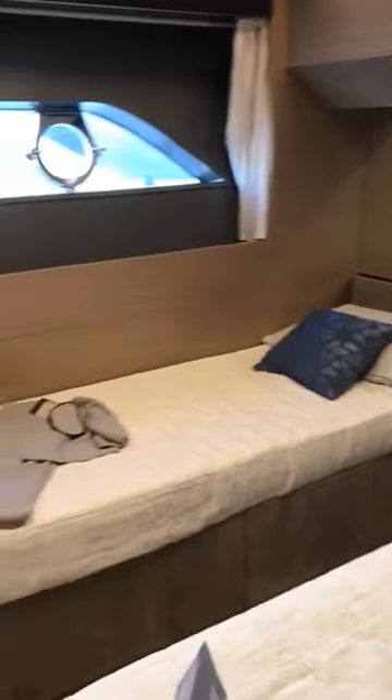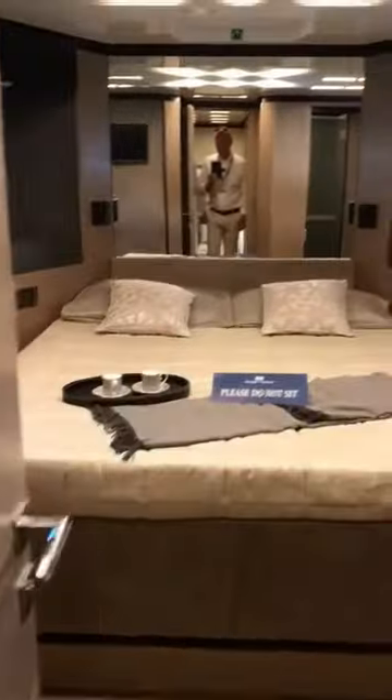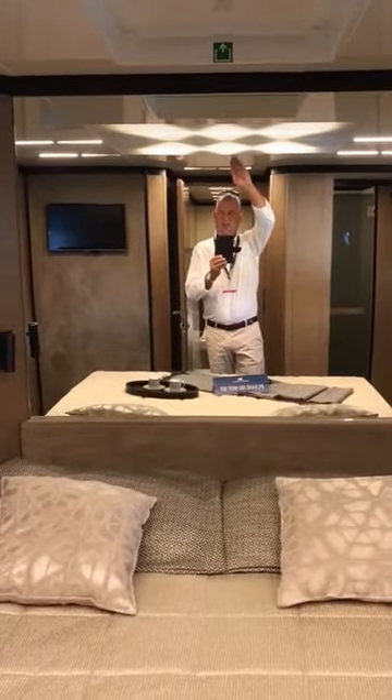This is the starboard guest. You'll see some large side-by-side cabins — the port guest as well, both with en suite bathrooms. This is a day head that will work as well. And then we have the VIP forward. Look at the headroom here — I'm six feet and that's seven and a half feet of headroom in this 780.